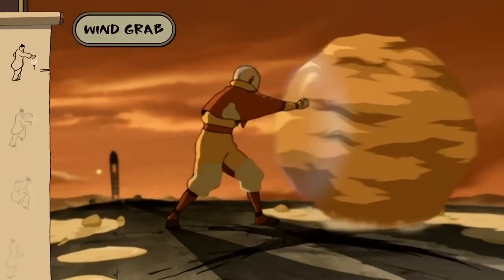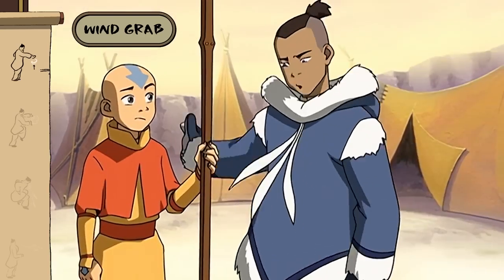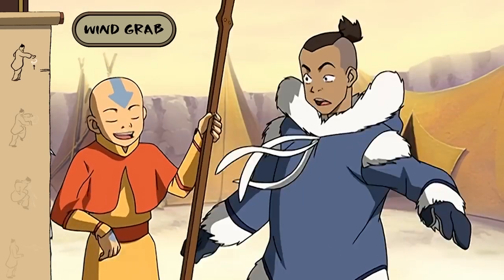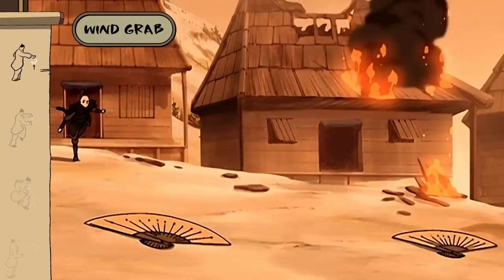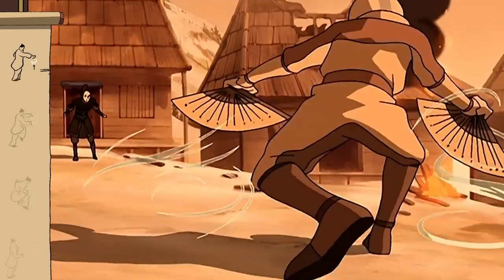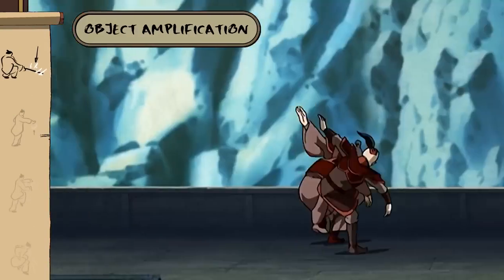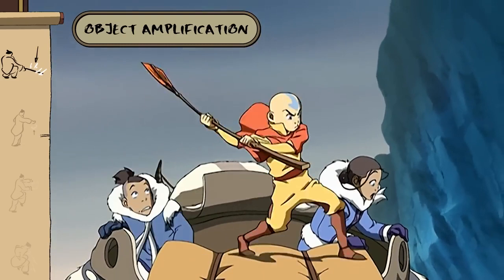You can even airbend objects into your grasp. It's not for stabbing — it's for airbending. Expert nomads can amplify their airbending through an object. This really ramps up the strength of your airblades.